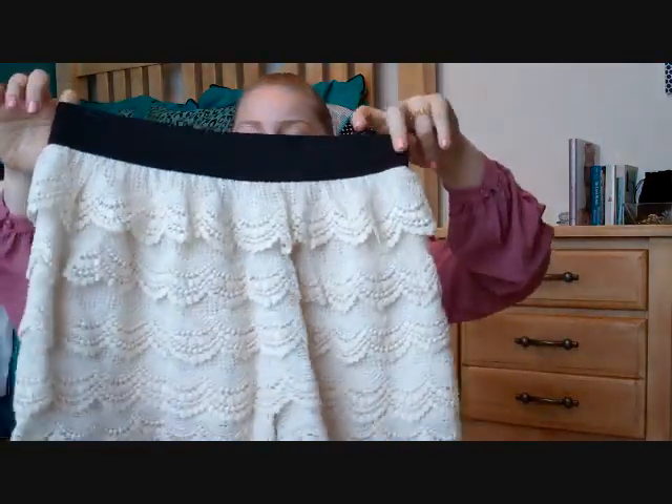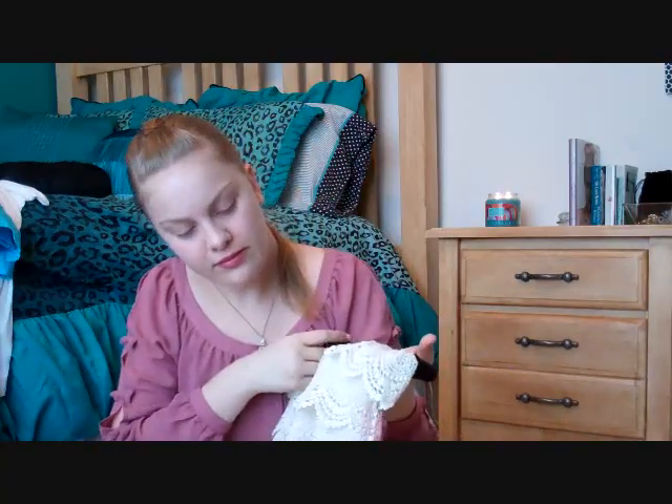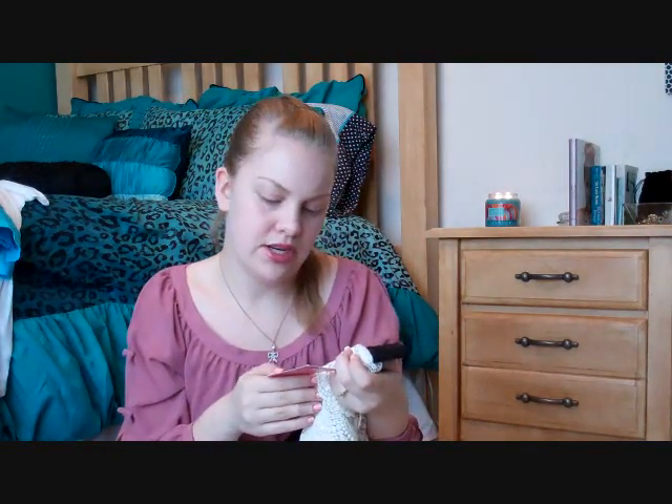The first thing I picked up from Candies is these crochet shorts. I've been on a total dress, skirt, and shorts kick because I just don't like jeans right now. I love these — they're flowy and fun. I wasn't crazy about the black band at the top, but any shirt would cover it. They were marked $44, but everything from the Living Color collection was 30 to 35% off, so I didn't pay that much.